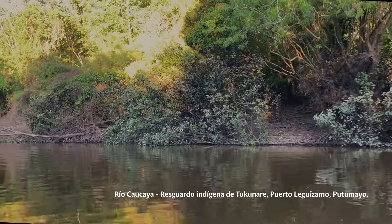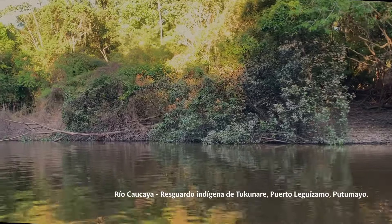The pirarucu is an emblematic fish in Amazonia, a long-term fish, very noble, and that is currently in status 2 — that is, in danger of extinction.